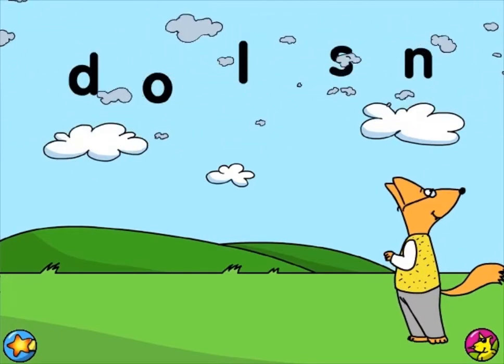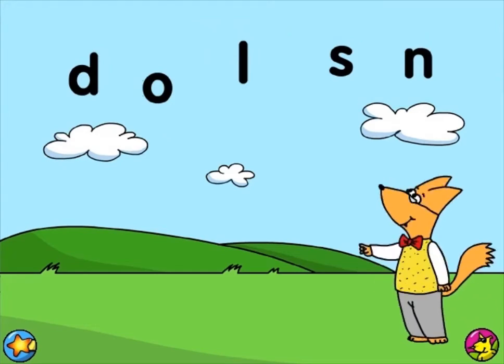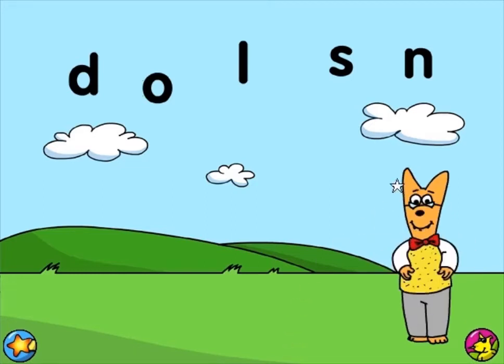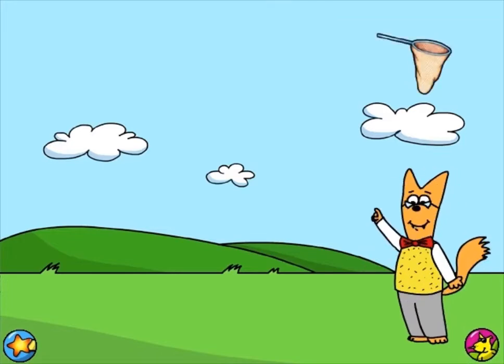Letters overboard! I spy with my eye a letter that makes the sound n. Nicely done! The letter N makes the sound n. Net.